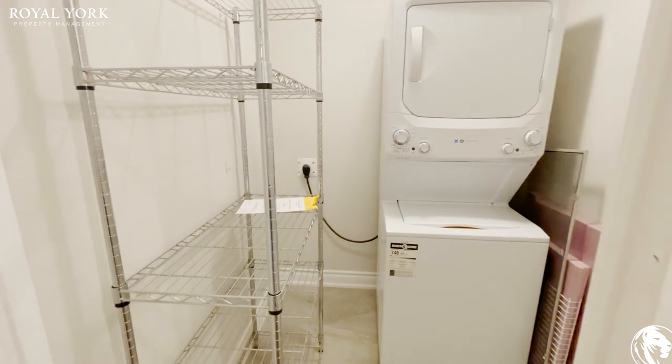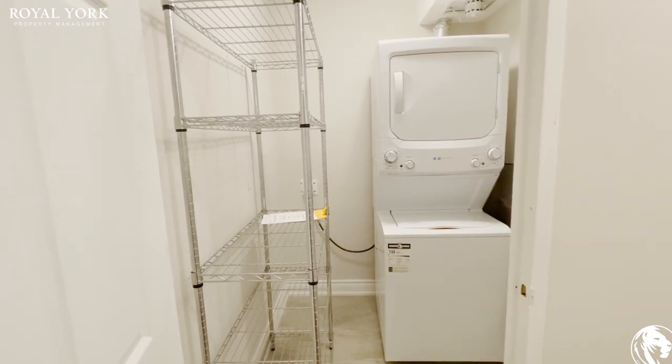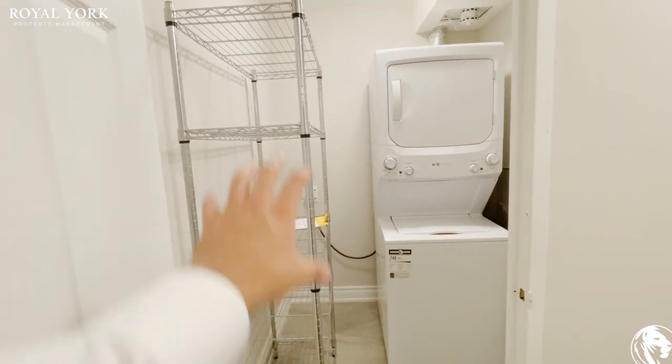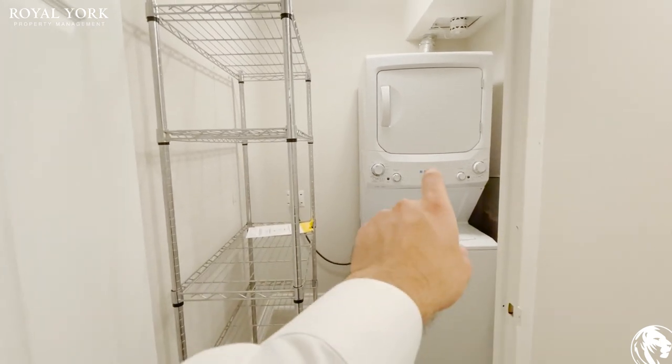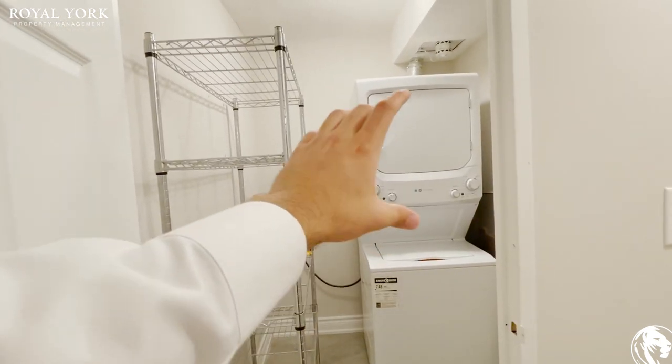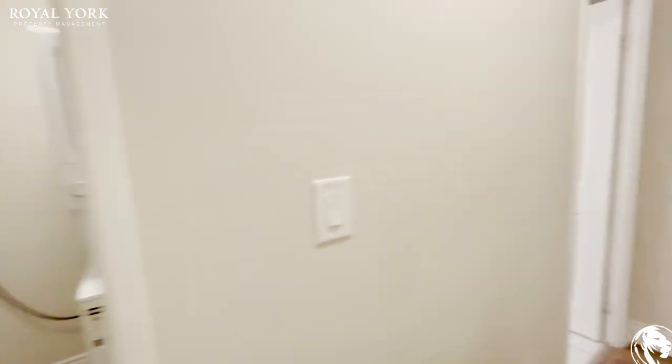This is your laundry room. You get a pretty good space compared to today's laundry spaces. You can have some extra storage space in here — this will be removed so you can put your own shelving. You get your washer and dryer, and some extra space on the side here as well for storage.